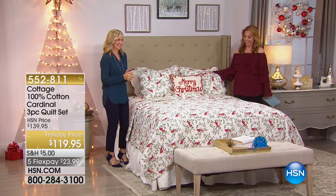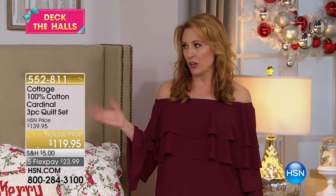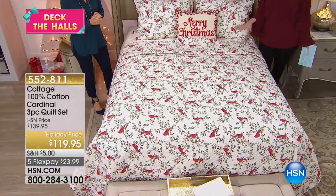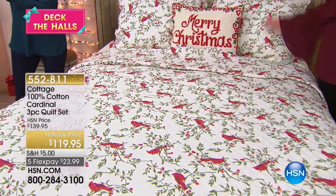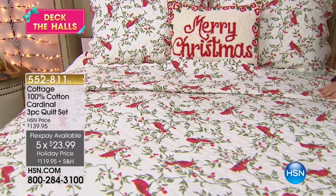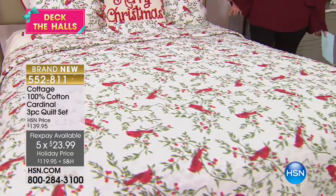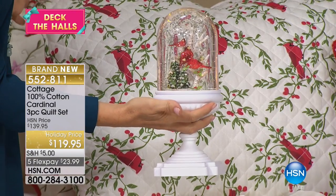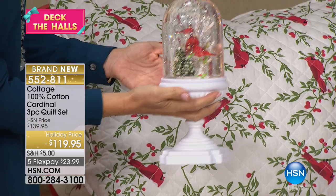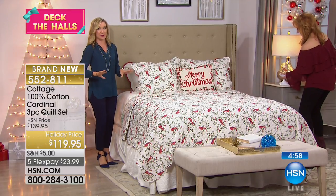Hey everybody, this is Helen Keady and we've got Ellen Bunner here. We're continuing on — apparently cardinals are the image of the season. I just launched the Today's Special, these beautiful snow globes, and the cardinals have already sold out. This is the one and only 100% cotton cardinal three-piece quilt set at $23.99. I'd love to bring the snow globe over here — I actually have the cardinals snow globe out here, and I want you to see how gorgeous this all looks together. There is the Today's Special snow globe in the cardinal, which sadly is no longer available, but look how gorgeous it all looks together.